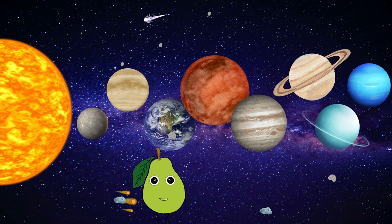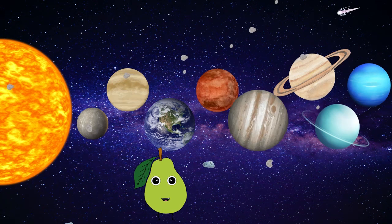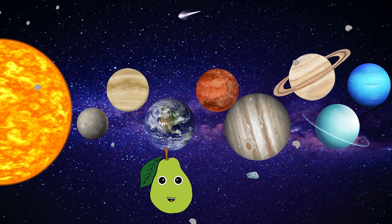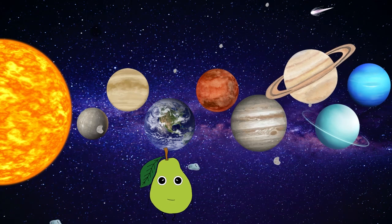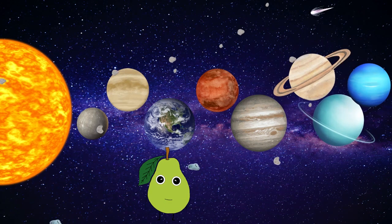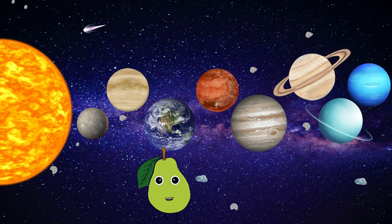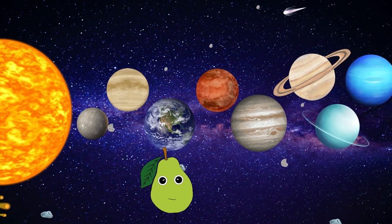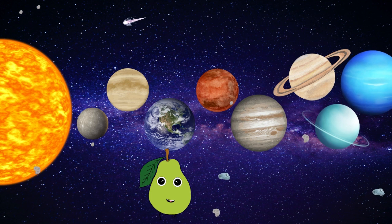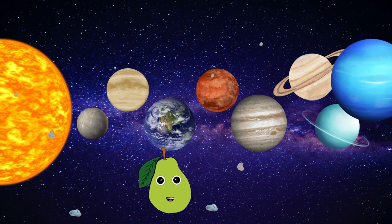Mars, the fourth planet from the sun. It's small and red. This planet has seasons too. Jupiter, the fifth planet from the sun. It's the biggest planet of them all. This gas giant has rings too, but they are very, very, very small. Saturn, the sixth planet from the sun. It has seven rings that are made from ice and rock. Uranus, the seventh planet from the sun. It has 13 rings and it spins on its side. With 27 moons, opposite to Earth, it's just how it glides. Neptune, the eighth planet from the sun. It's cold and windy. This planet has six faint rings. Thanks to the new Webb Telescope, we can see them clearly. Outer space, we see planets in our galaxy.